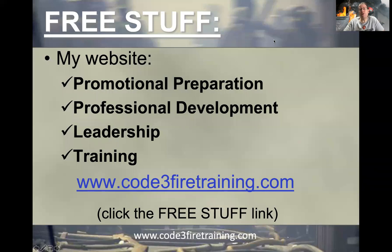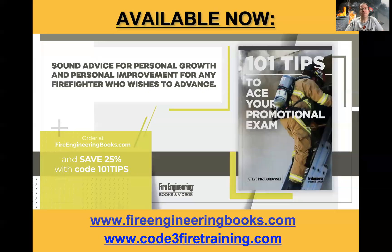As a reminder, my website code3firetraining.com has lots of great free information on it, especially on the free stuff link, so check it out if you haven't already. This series of webinars is based on my book from Fire Engineering Books and Videos, '101 Tips to Ace Your Promotional Exam' — a great resource for anybody preparing for any position, from engineer all the way up to fire chief. It's not just a promotional preparation book, but a great leadership book as well. Thank you very much for your support.